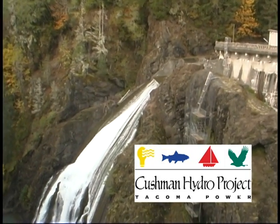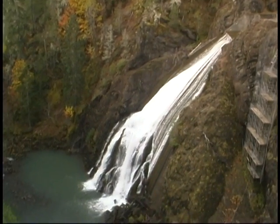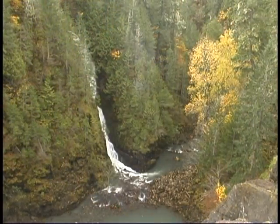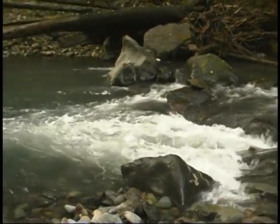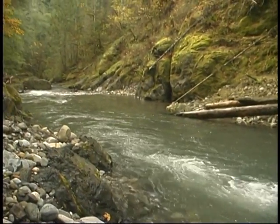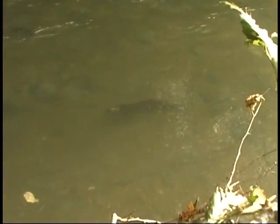On April 19, 1999, Tacoma Power began releasing a continuous flow of 62 cubic feet per second from Cushman No. 2 Dam into the North Fork of the Skokomish River. The river reach from Cushman No. 2 Dam downstream to the first significant tributary at McTaggart Creek benefits from stable flows of cool, well-oxygenated, quality water. The purpose of this video is to document the current habitat conditions and fishery activity in the North Fork from Cushman No. 2 Dam to its confluence with the South Fork.